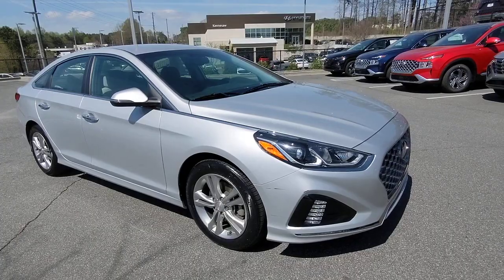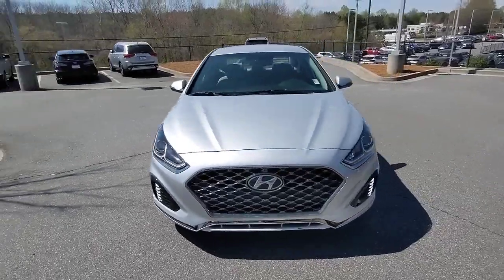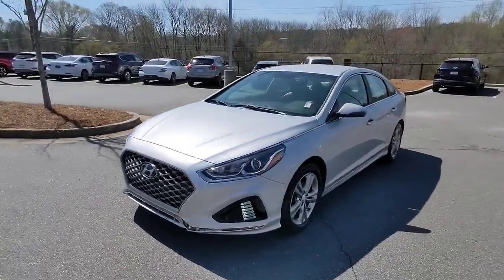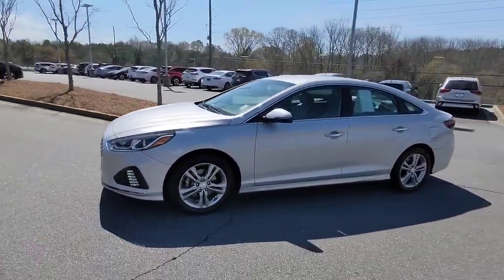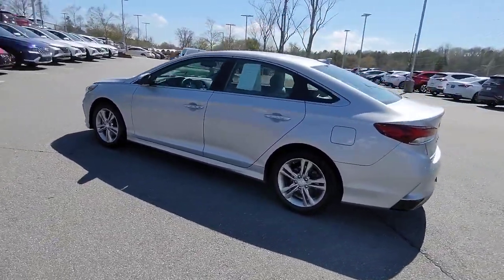Introducing the 2019 Hyundai Sonata. With less than 25,000 miles on the odometer, this vehicle stands out from the rest. Get the best of quality, comfort, and convenience in this family-friendly Sonata.